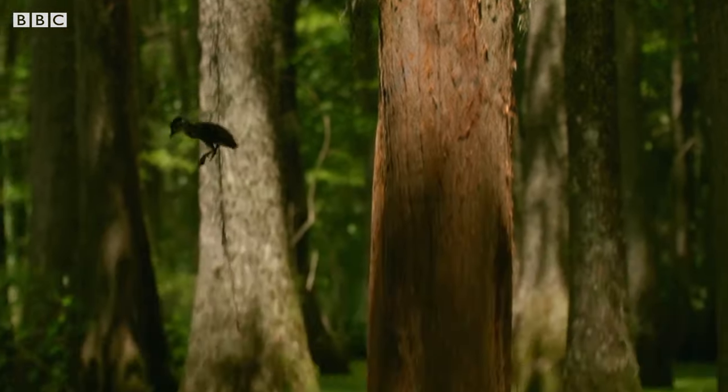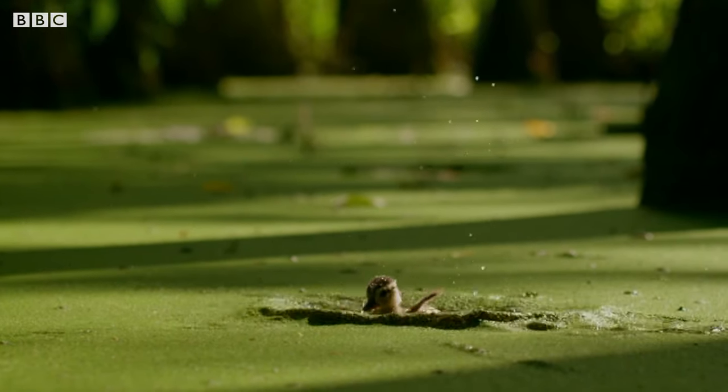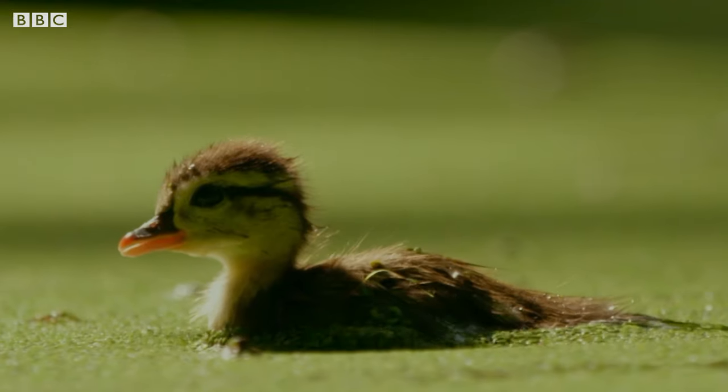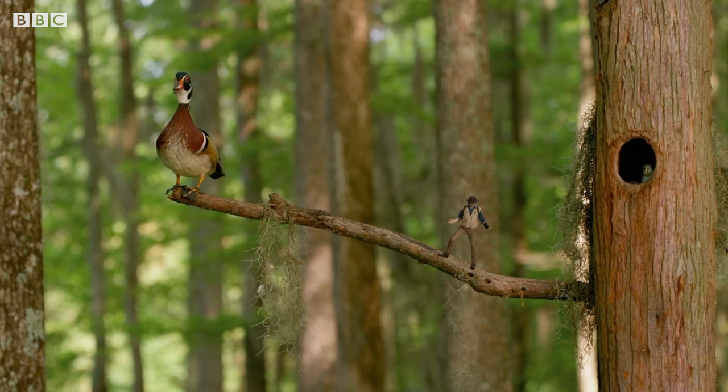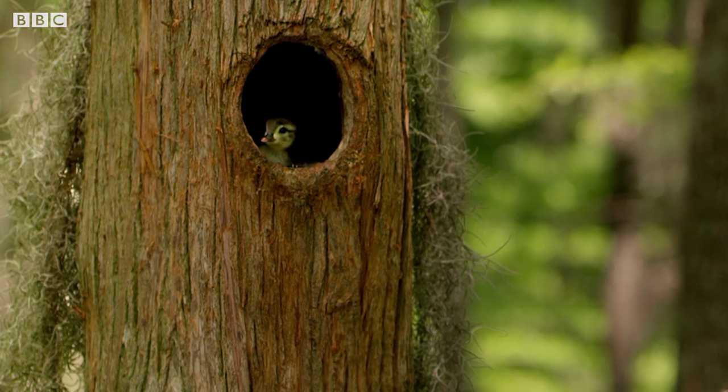It's a long way down. He made it! The ducklings are so light that falling all that way doesn't even hurt them. The rest of the ducklings don't look too sure, though. Maybe they need some encouragement.